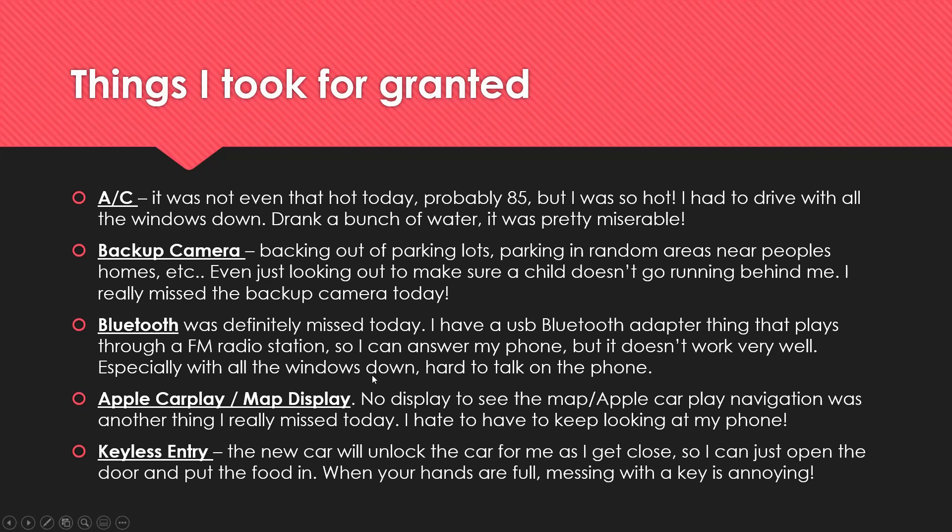Keyless entry is something I never really thought much about, but today it was a pain. With the new car, as you approach it unlocks for you so you can just open the door and put the food in. With the Volvo, you have to reach in your pocket and pull out the key — with your hands full trying to hold food — without dropping anything. It was kind of annoying.